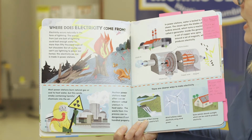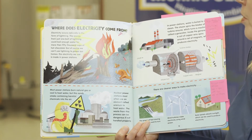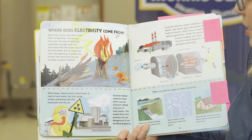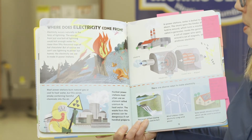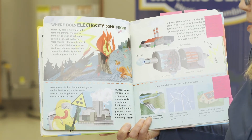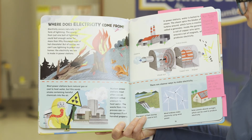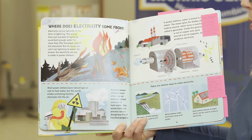Electricity occurs naturally in the form of lightning. The energy from just one bolt of lightning could boil enough water for more than 50,000 cups of hot chocolate. Holy smokes, that's a lot of hot chocolate! But of course we can't use lightning to power our homes. The electricity we use is made in power stations. Most power stations burn natural gas or coal to heat water, but this sends smoke containing harmful chemicals into the air. Nuclear power stations most often use an element called uranium to heat water. The waste from this process can be dangerous if not handled properly.